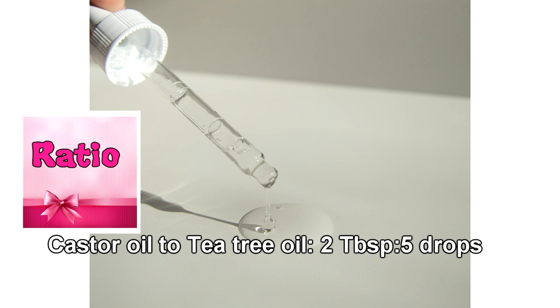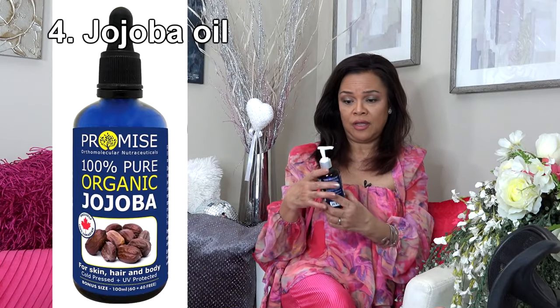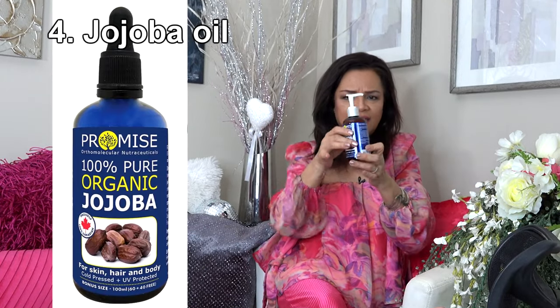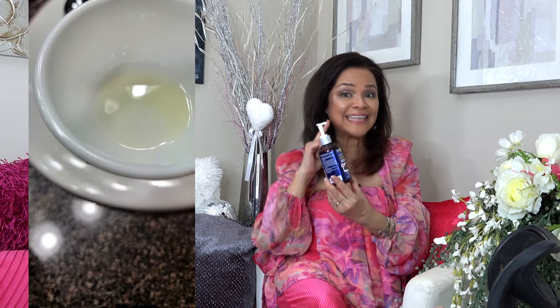The ratio for tea tree oil and castor oil is two tablespoons of castor oil with five drops of tea tree oil. Because castor oil is very thick, combining it with other oils gives you a more enjoyable application experience. Personally I mix castor oil with jojoba oil — jojoba oil is more liquid, not as thick, and I use it to lighten the consistency. Jojoba oil is very good for your skin, hair, and nails.